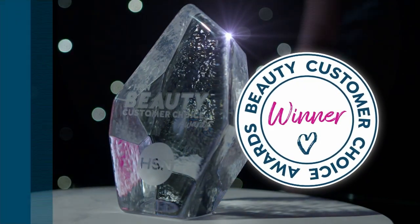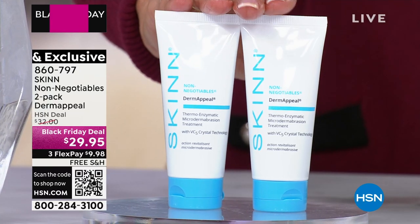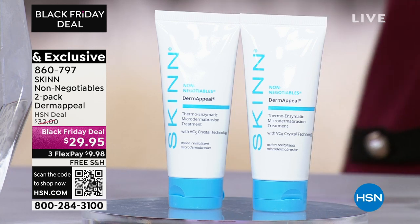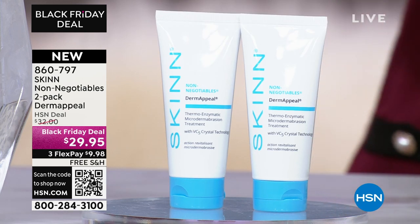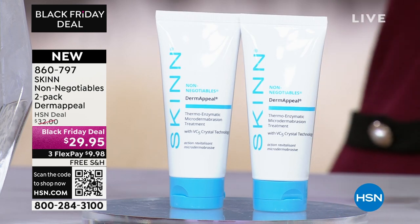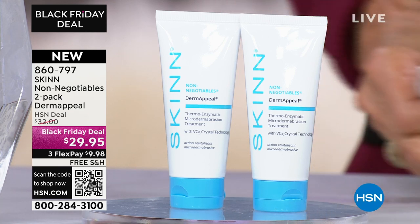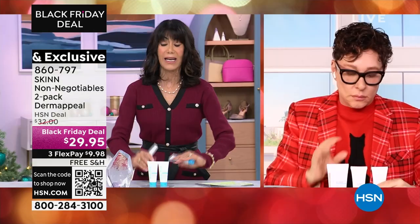Check it out — you're getting not one, you're getting two of the one-ounce, so that again equals your full size. Look at what we're doing: from $32, $29.95 while they last, free shipping and handling — a great Black Friday deal. And Demetria, I love that you do this. This is a brand new configuration that absolutely no one else has seen.